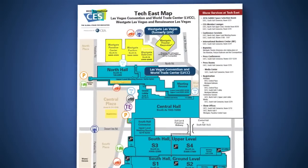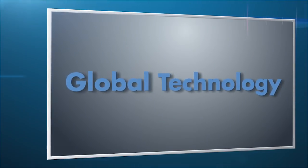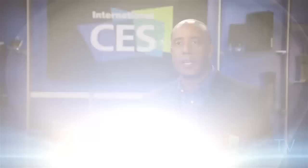Moving on to Westgate, this is where you'll find the global technology marketplace with more than 800 exhibitors showcasing innovative technologies and products from all around the world. The Westgate will also be home to some of the 2015 CES keynote addresses in the Westgate theater.